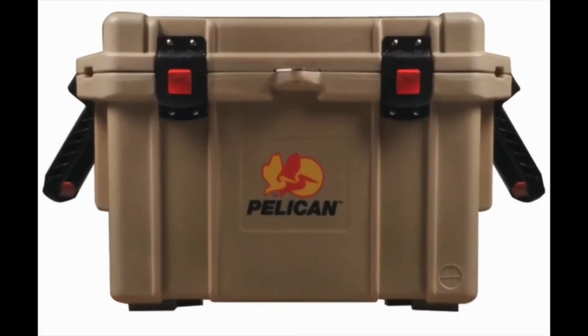Pelican Products Pro Gear Elite Cooler. At first glance, the Pelican Products Pro Gear Elite Cooler may seem like the ideal option, but look at its price, features, and overall design, and you'll quickly notice why we decided to rank this cooler box the worst large cooler over 200 quarts.